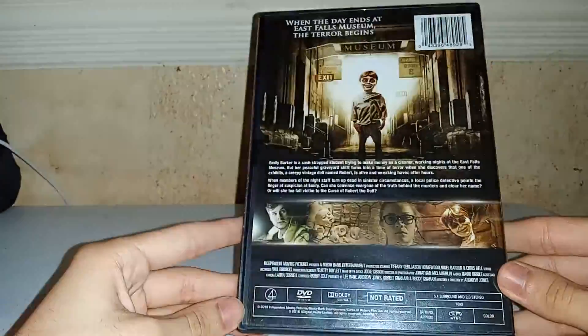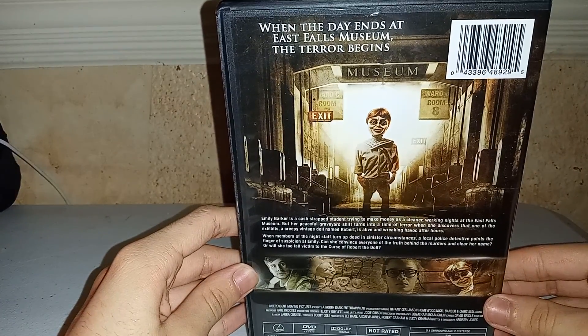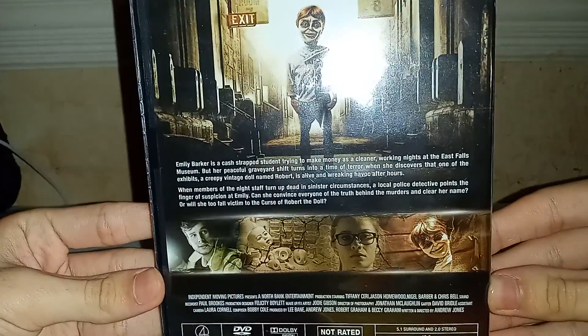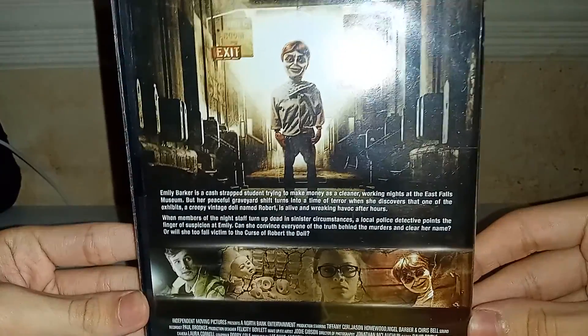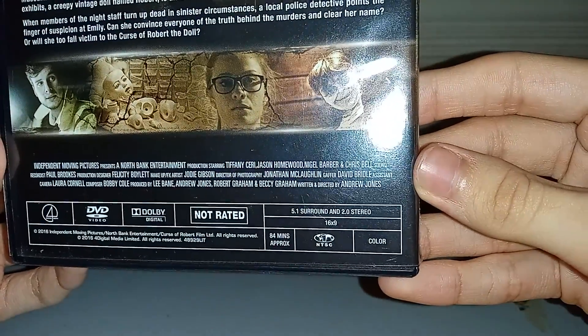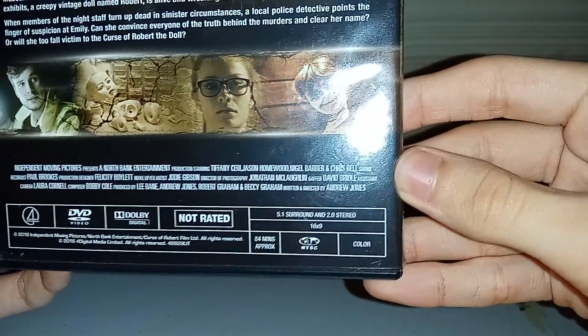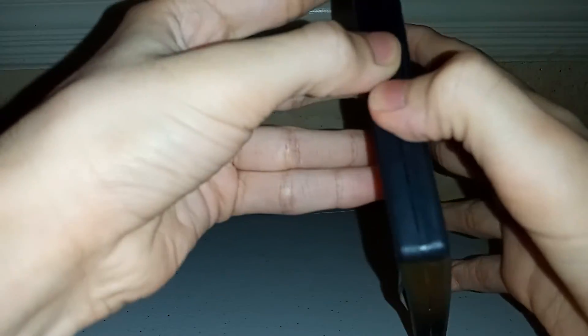Here's the back wall, here's the spine, and the back. When the day ends at East Falls Museum, the terror begins. You guys can pause and read that — just turn up your quality and read all that. It has 5.1 surround sound and 2.0 stereo, 16x9 of the upscale movie, and the movie is 84 minutes.